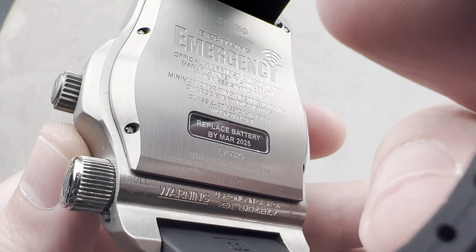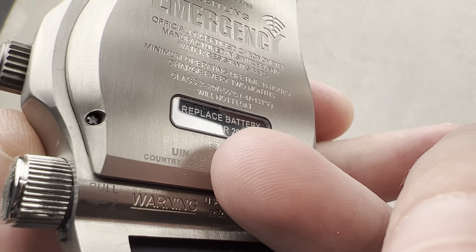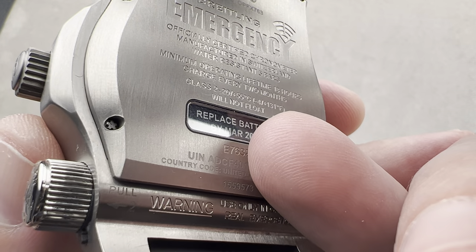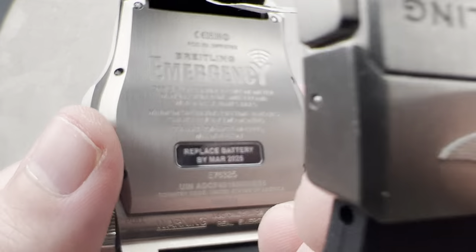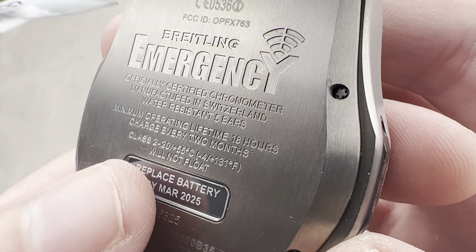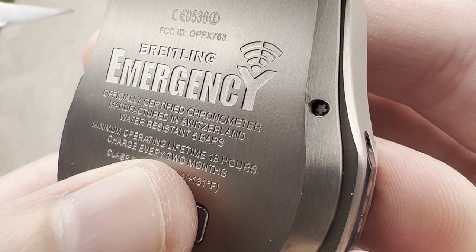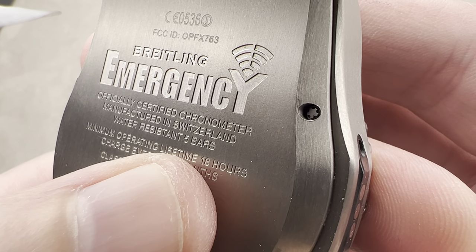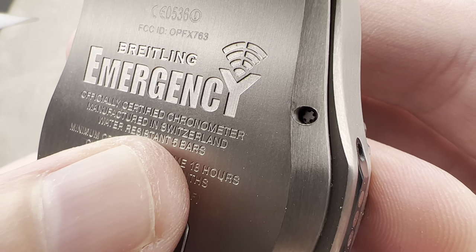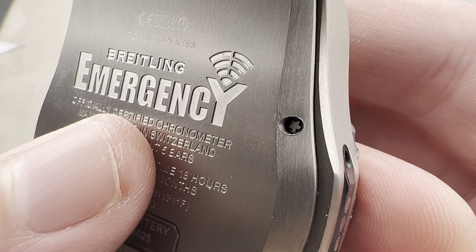The movement Breitling provides is Caliber 76. On the caseback, 'E' means it's a titanium Breitling watch; '76' means Caliber 76 is used, based on the ETA Thermaline series; '3' means it's a certified quartz chronometer. The caseback also notes: it will not float; it has an operating temperature range; charge every two months; the beacon runs for about 18 hours when fully charged; and it's 50 meters water-resistant — surface exposure only. It is manufactured in Switzerland.